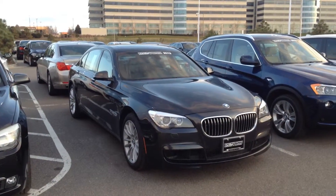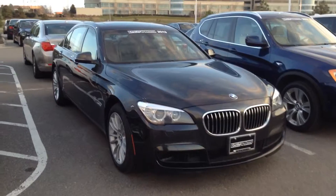Hi Darren, this is Tyler at Champ BMW. I want to thank you for your inquiry on the 7 Series. I'll take a quick video walk around the car for you.